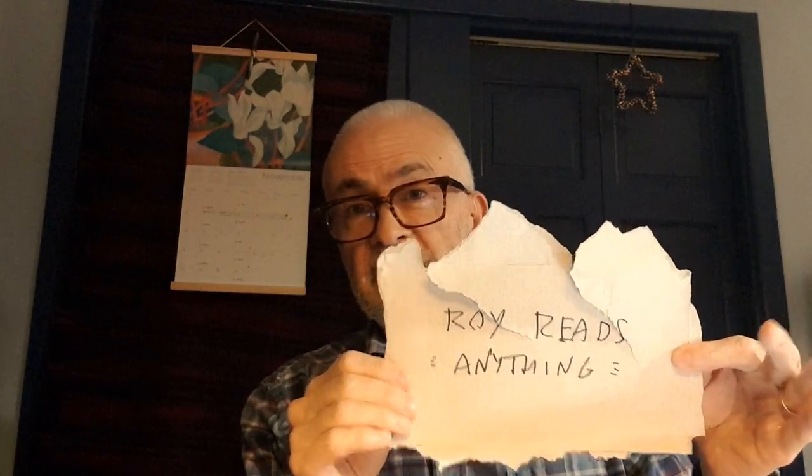Hi, Roy here from Roy Reads Anything. This is the downstairs sign. There's a much, much more sophisticated one when I'm upstairs, but this is it. It's downstairs, so this is what you're getting. I'm going to talk about two westerns.